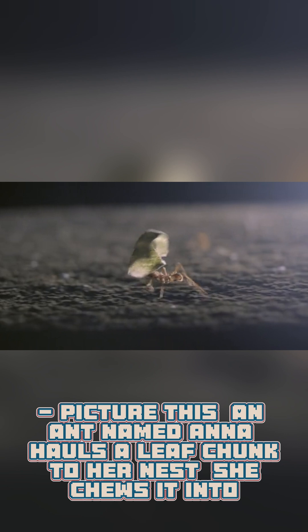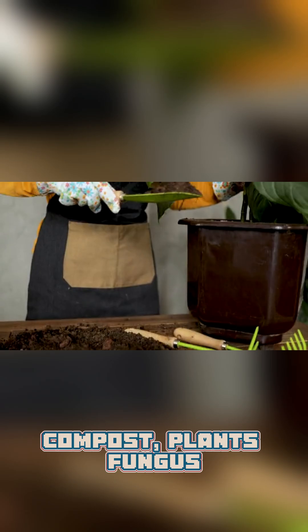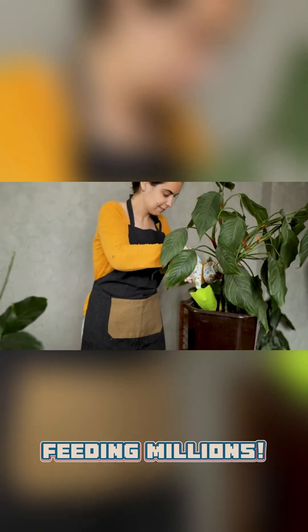Picture this: an ant named Anna hauls a leaf chunk to her nest. She chews it into compost, plants fungus, and tends it like a farmer, feeding millions.